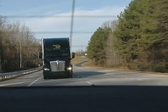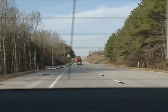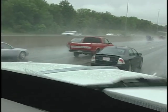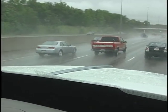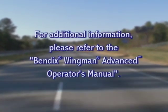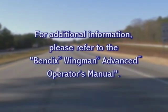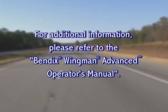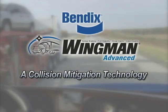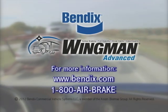Safe operation of the vehicle and accident avoidance is still your responsibility, as these safety systems will not assist in mitigating all accident scenarios. For additional information regarding the safe operation of this system, please refer to the Operator's Manual included with the vehicle. Bendix Wingman Advanced: active safety technology that can help make the roadways safer for all of us.